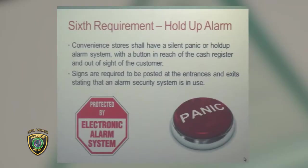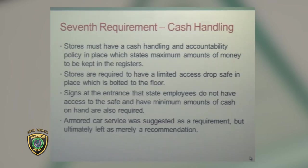We require them to have a holdup alarm and a cash handling policy. While we don't dictate to the store the exact policy, we do require them to have a stated policy that their employees are aware of, making those drops to the drop safe.